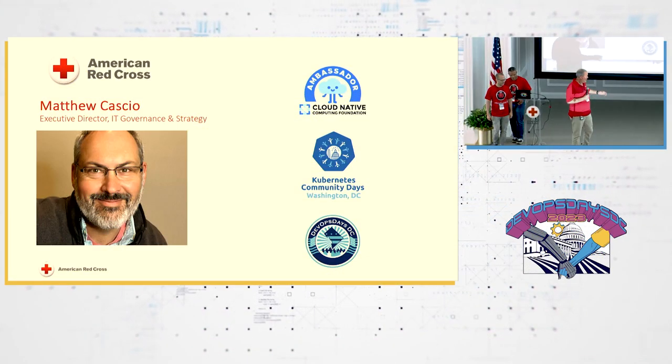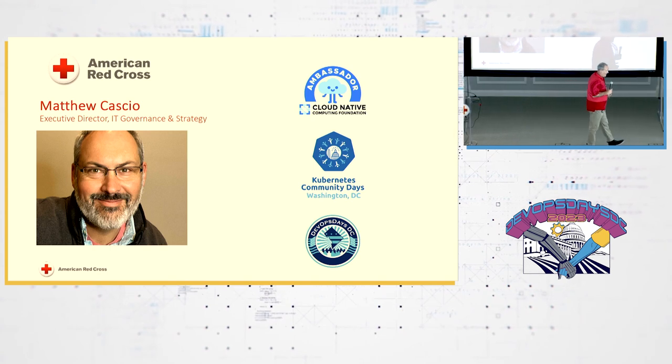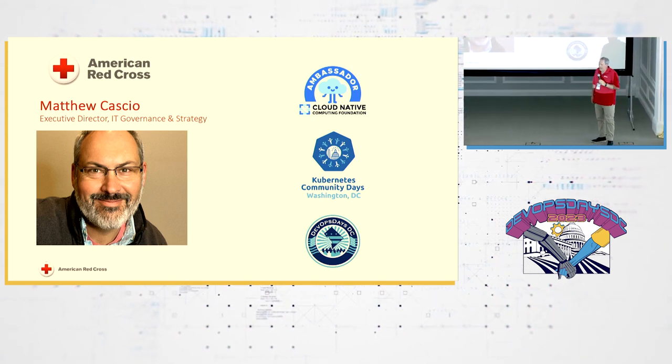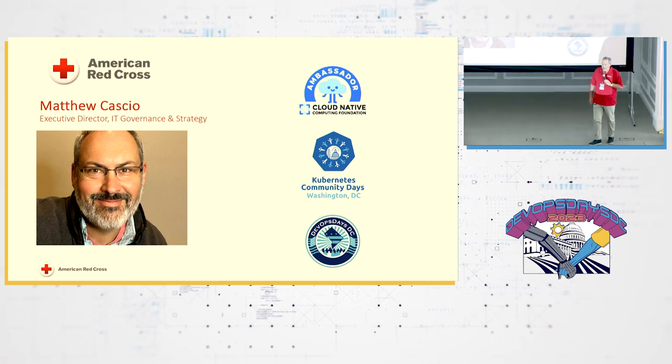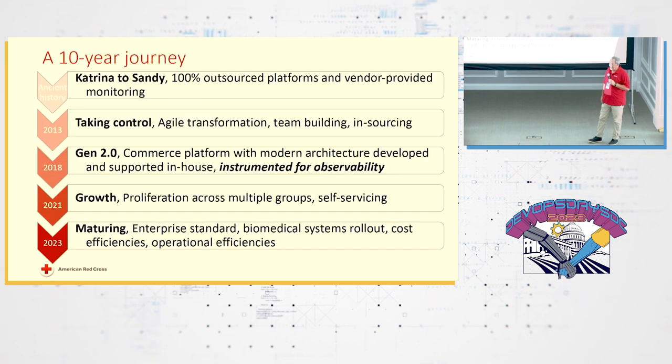You all know by now I'm Matt. You probably see that I also have a title at Red Cross. The title sometimes feels like it doesn't have day-to-day impact on people's lives, so I think of it as sort of chief developer advocate — trying to make life easier for folks. We've had a 10-year journey towards observability.